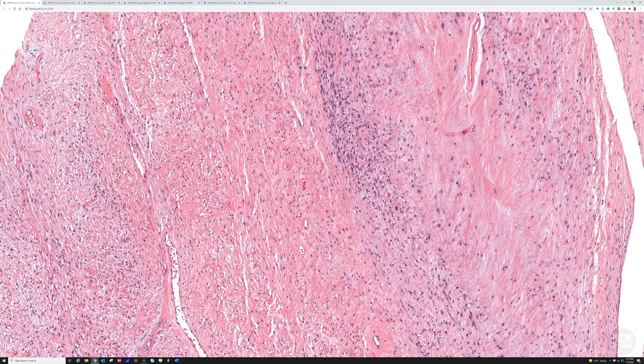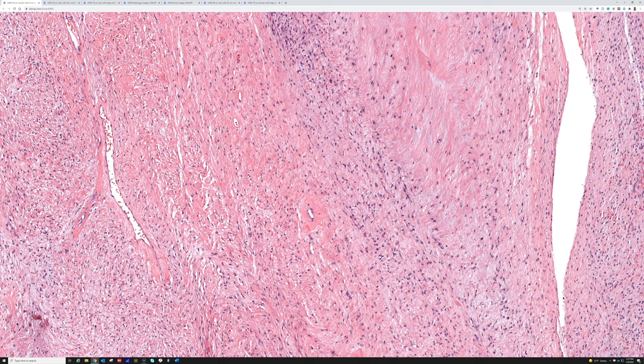Because these tumors look benign cytologically and look like fibroblasts, you might be tempted to say 'I don't know what this is, I'll just call it a fibroma, not otherwise specified.' Don't do that. Fibroma is a term I do not personally use in soft tissue pathology unless it's a specific named type, like desmoplastic fibroma. In soft tissue, don't say 'I'm not sure what it is, I'll just call it fibroma' — because that's how things like this can get missed.